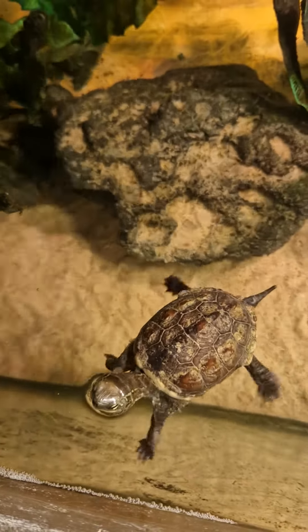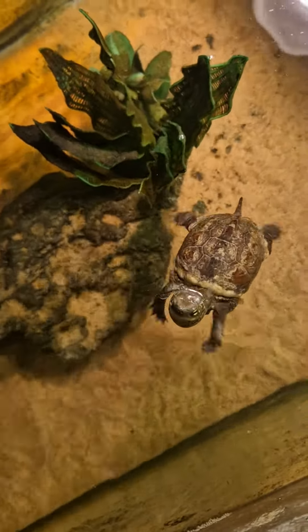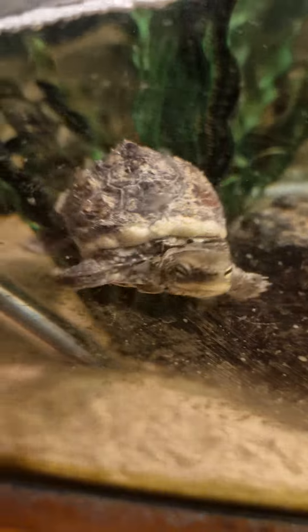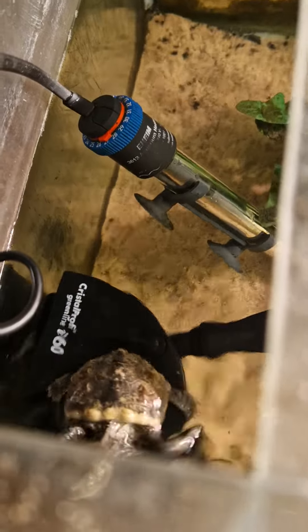Hey Anton! We can see some skin shedding. Looks nice — shell looks nice too, maybe it's a little bit of scrubbing.